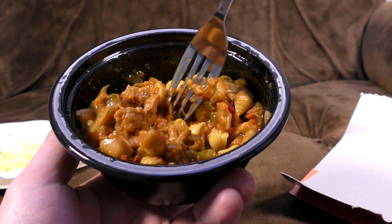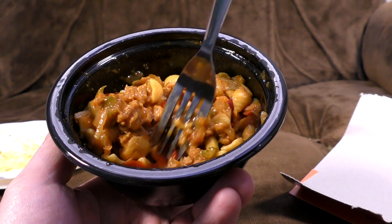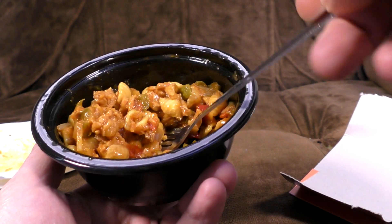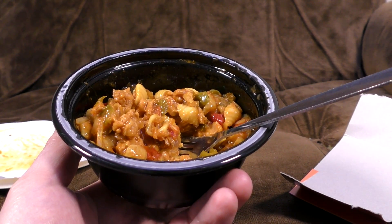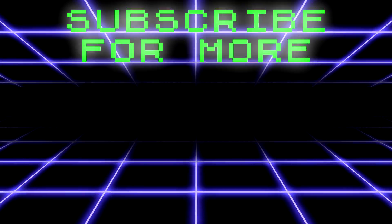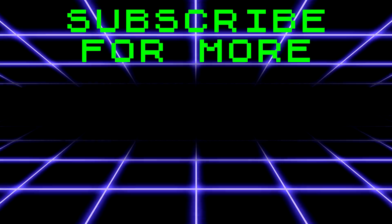I give this a very solid five out of ten. It's just perfectly decent but not particularly anything. Well, if you're stuck and you really fancy some tuna stuff and you've got one of these, then I suggest you eat it. How many reviews do you see online that actually end like that? A lot of them. Subscribe for more.